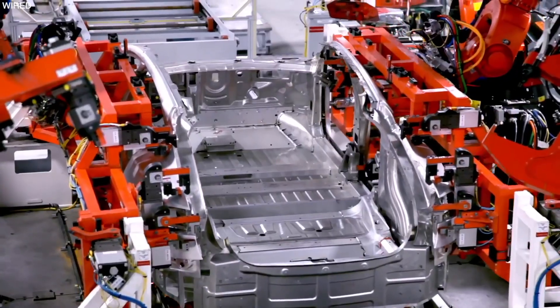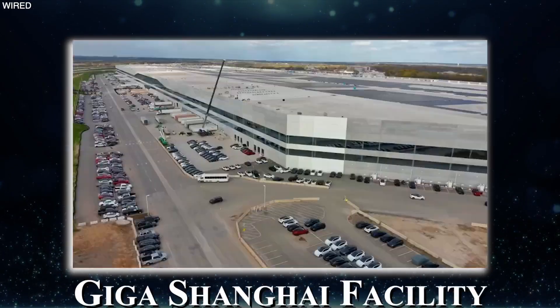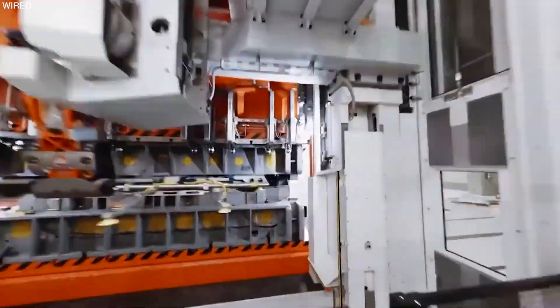While this may sound unbelievable, Tesla produces a new car every 30 seconds at the Giga Shanghai facility. But how are they able to churn out new cars so quickly? Let's see in today's video.